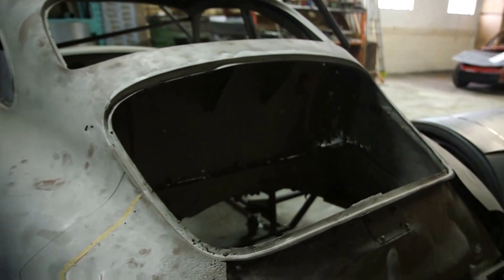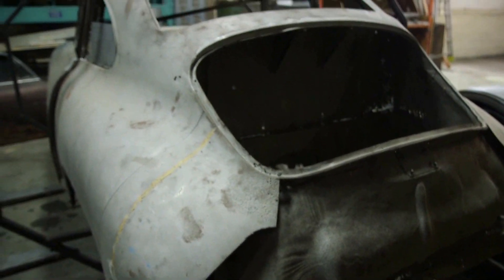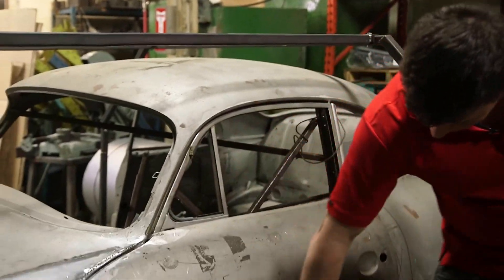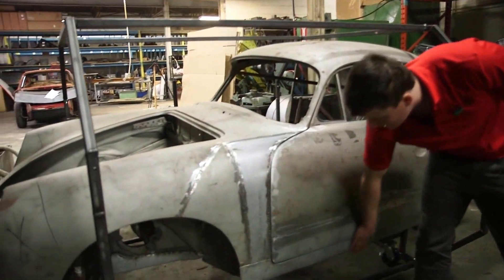Here we have a 356 BT5 which was blasted around six months ago, and several of our panels were put in — like the front of the rear fender, the door, the bottom five-inch door skin, and the outer rocker panel.